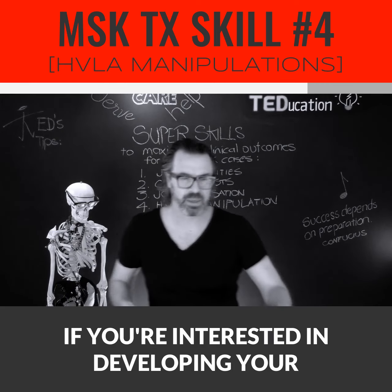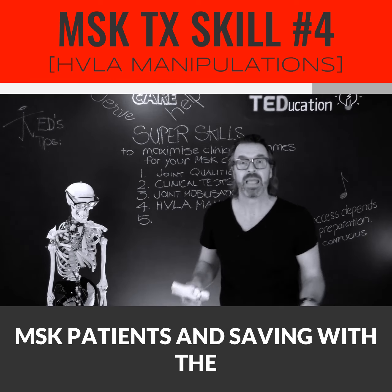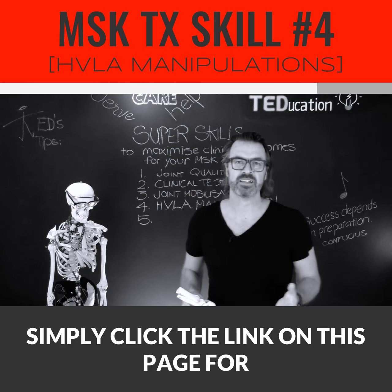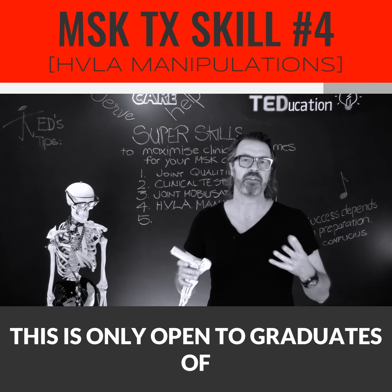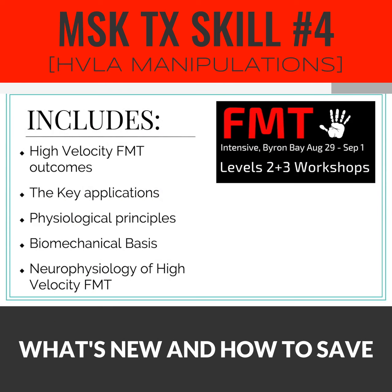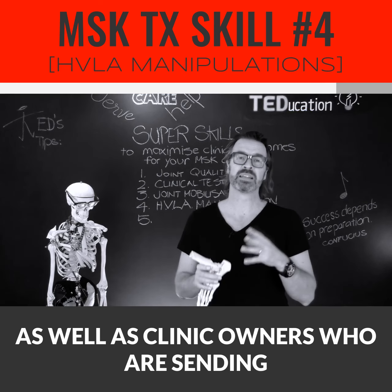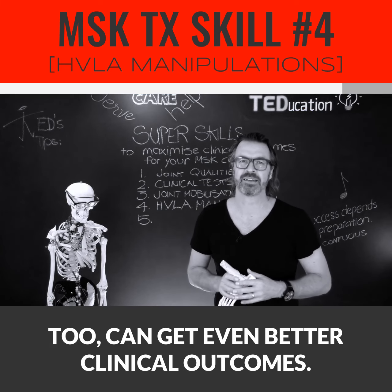If you're interested in developing your foot manipulation skills for your MSK patients and saving with the early bird rates, simply click the link on this page for the FMT Intensive. Remember, this is only open to graduates of FMT Level 1. You'll get the full lowdown on what the training includes, what's new for 2019, and how to save a heap of cash. We already have reviewers on board as well as clinic owners who are sending their pods along so they too can get even better clinical outcomes.